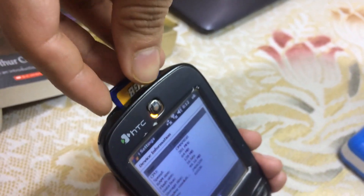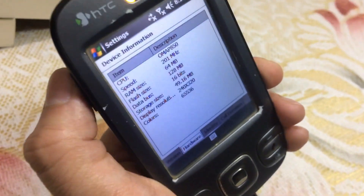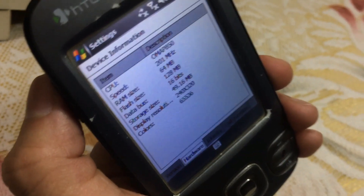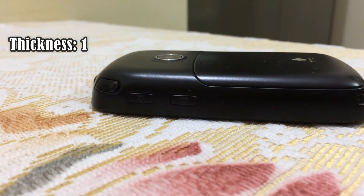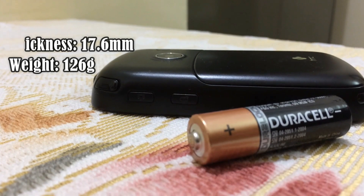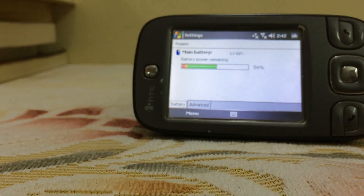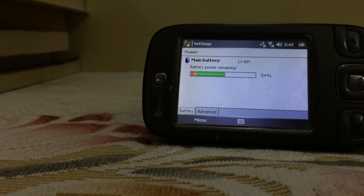An SD card is imperative as the internal storage is just 128 megabytes. The processor is clocked at 201 MHz and 64 MB of RAM is available to run programs. Despite being 17.6mm thick and weighing 126 grams, this phone lacks a physical keyboard. The thickness may be due to the 1250 mAh battery, which might sound puny now, but you could squeeze up to one day of usage back in the day.